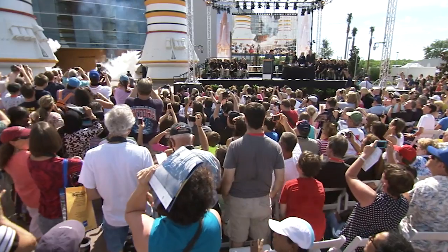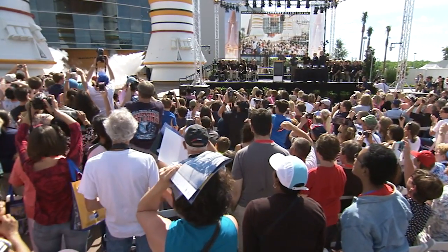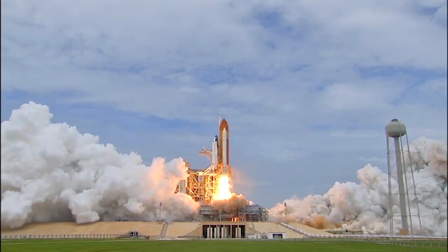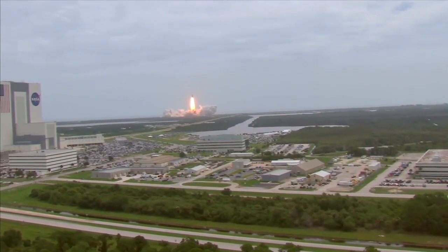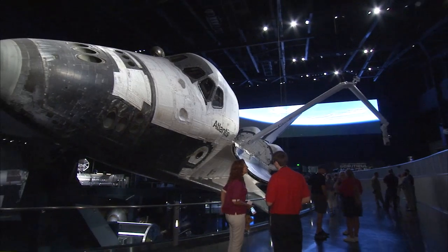Finally, closer to home, the Kennedy Space Center Visitor Complex lifted the curtain on the Space Shuttle Atlantis exhibit. Atlantis, the final shuttle to fly in space in 2011, is depicted as it was in orbit with its cargo bay doors open and robotic arm extended.